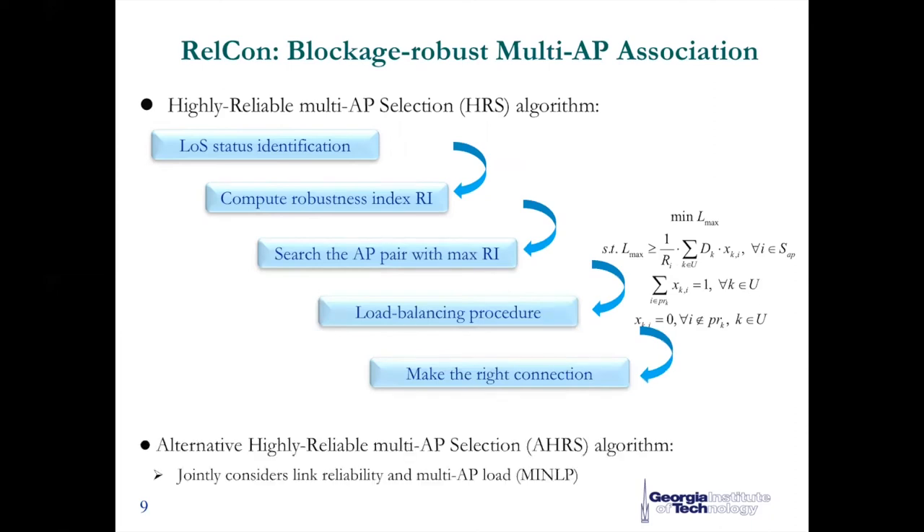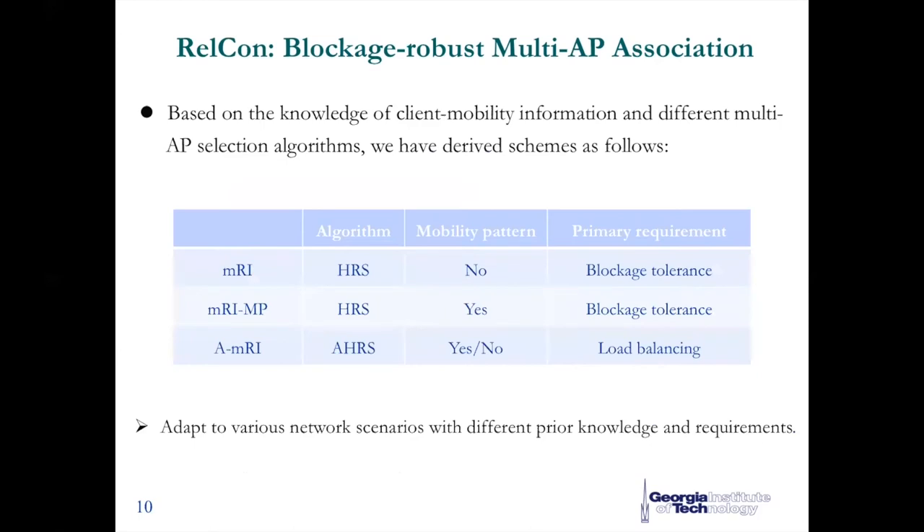Besides, we also propose an alternative algorithm which aims to ensure the desired load balancing performance. Due to time limitations, please refer to our paper for details. To summarize the design, we have several derived optimal schemes in terms of different prior knowledge algorithms and main requirements. We have two extended schemes, MRI-MP and AMRI: MRI-MP incorporates mobility information of users, while AMRI prioritizes load balancing performance. These different schemes can adapt to various conditions and network scenarios.